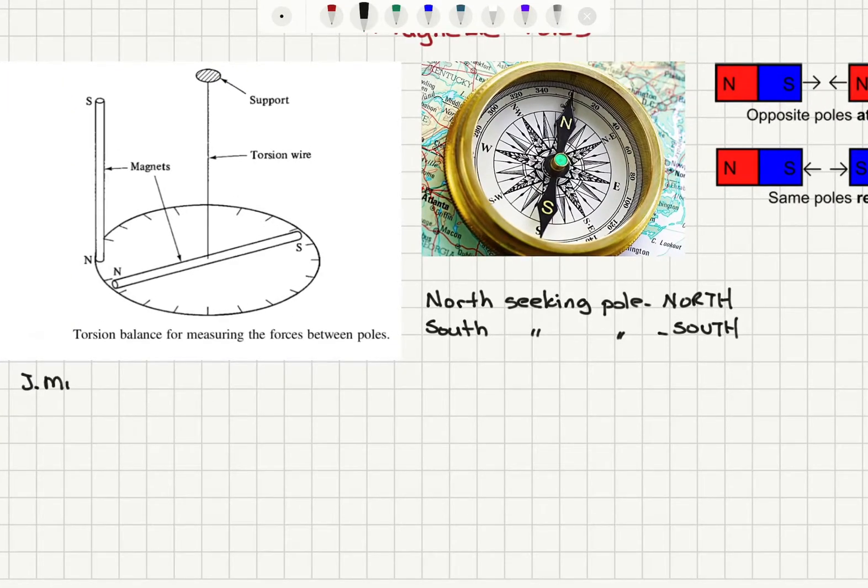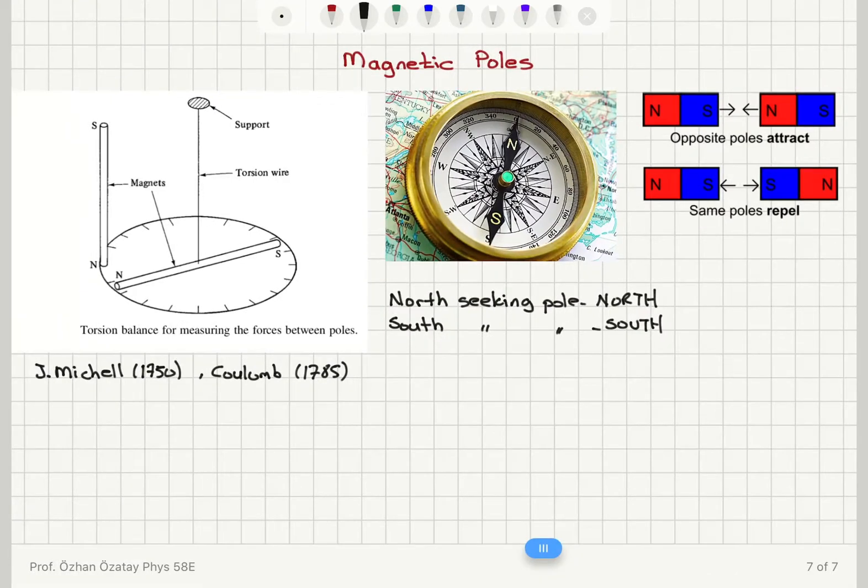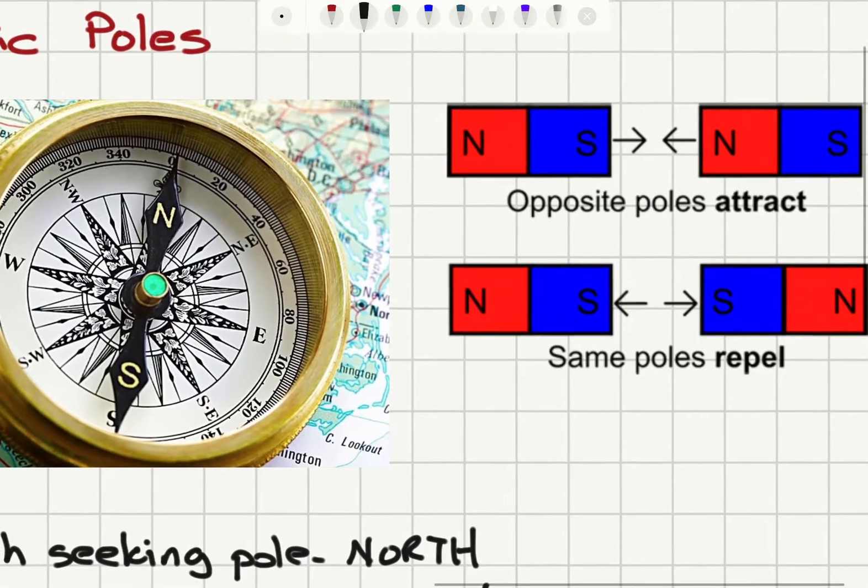A famous experiment was performed by Michell in 1750 and Coulomb in 1785. They used a torsion balance to find the force between two magnets. Here you can see we have a support, a torsion wire, and a magnetic needle hanging at one end. When we bring another magnet close by, the needle hanging from the support will rotate in one or the other direction.